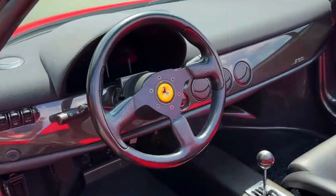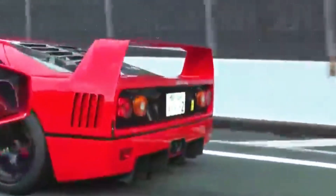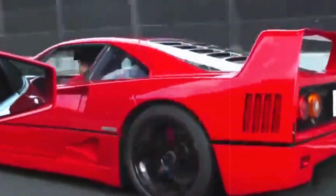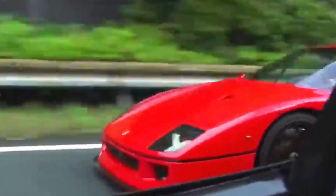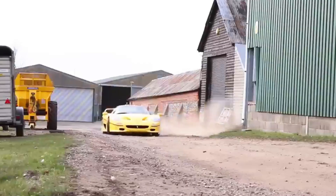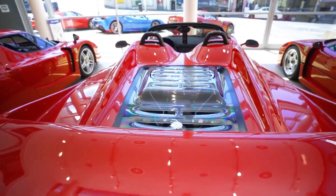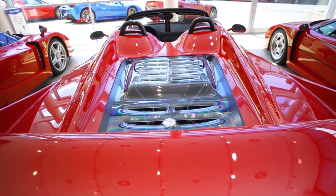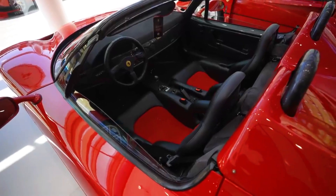With a robust output of 512 horsepower at its disposal, the F50 boasted impressive acceleration, clocking in a zero to 60 miles per hour sprint in 3.8 seconds, all powered through a six-speed manual gearbox. Pushing boundaries further, it cruised to a top speed of 202 miles per hour, encapsulating the essence of speed and precision synonymous with Ferrari's engineering prowess.